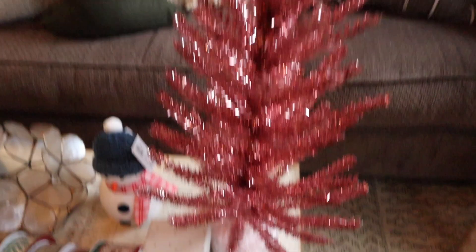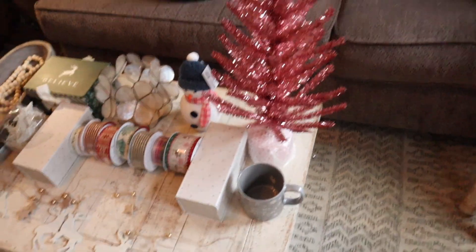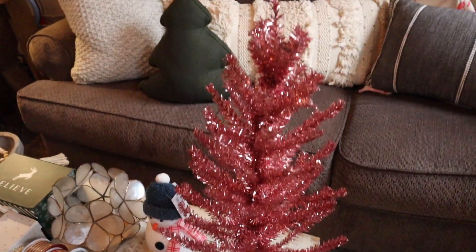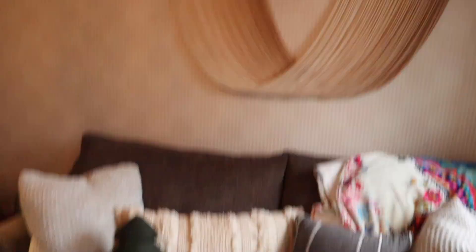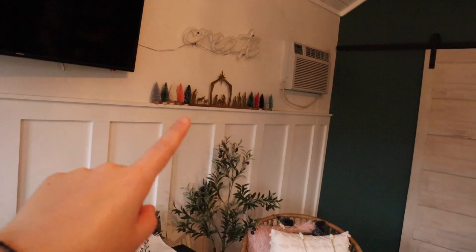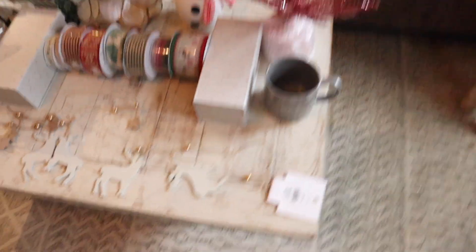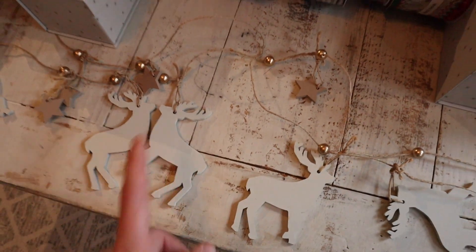I got this pink tree from Target — it was $7. I've never in my life thought of owning a pink Christmas tree, but for the shed, the colors I have going on out here are like green and pink. You can see the bookshelf is very green and I have green and pink trees, pink pillows. So I thought for in here it kind of went with the theme — and it was $7 from Target. I got this garland from Joann's; it has really cute little stars and reindeer, and it was $6 for the whole garland.